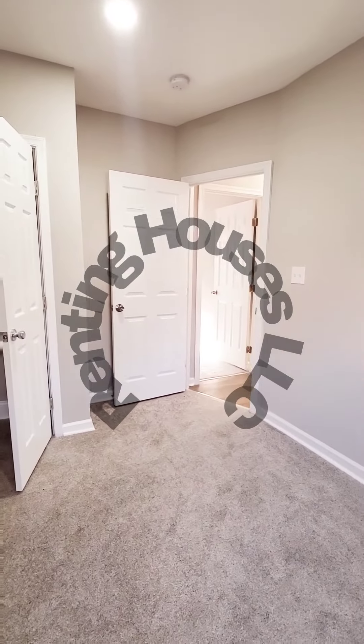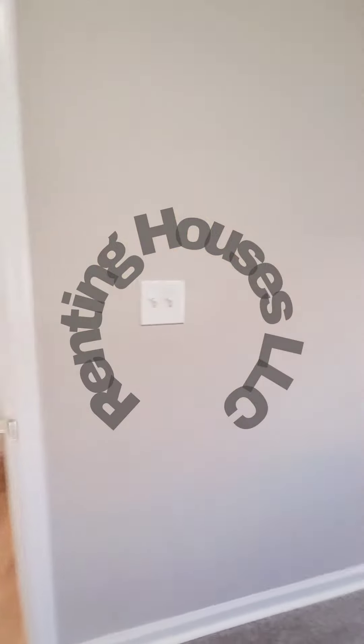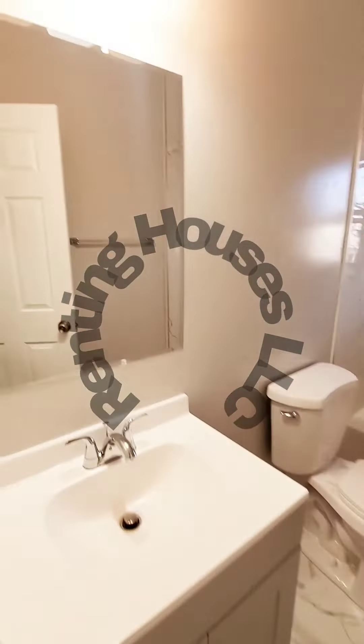Hello, we're here in East Baltimore. I'm going to start inside the unit — a two bedroom, one and a half bath. Starting in the rear bedroom, the unit does have central air, nice recessed lighting, and updated finishes.